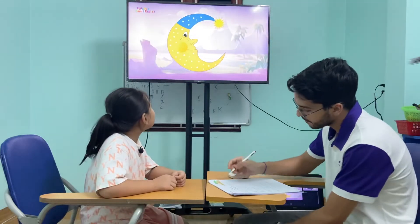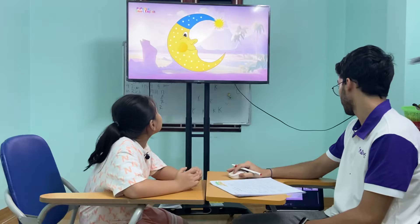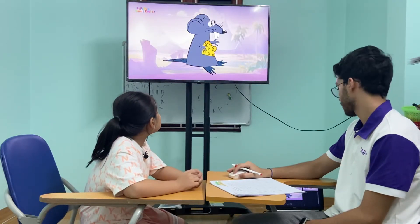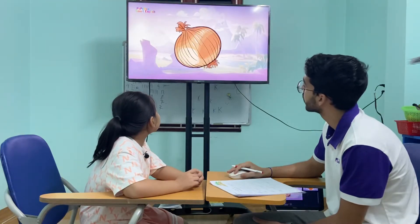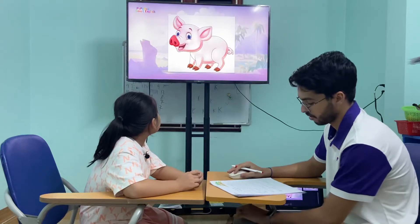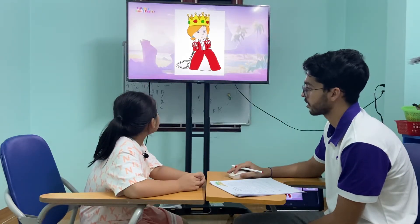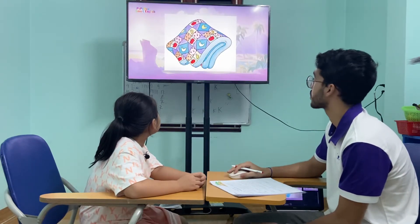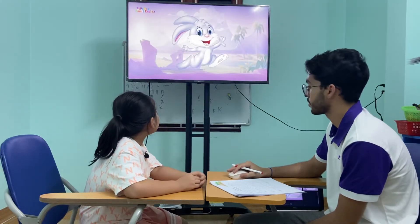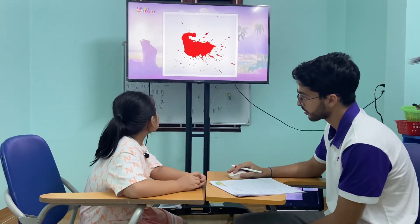Tell me, what is this? It's a moon. Moon. Yes. Okay. This one? It's a mouse. This one? It's a mouse. This one? It's a nose. What is this? It's an onion. This one? It's an orange. This one? It's a pig. This one? It's a pencil. Pencil. This one? It's a queen. Queen. This one? It's a quilt. Quilt. Okay. This one? It's a rabbit. Rabbit. And finally? It's red. Color red.